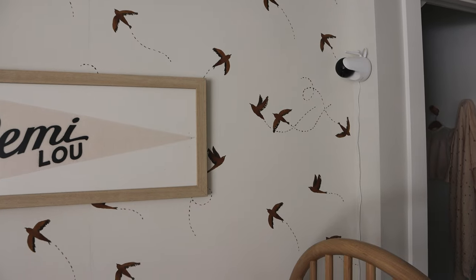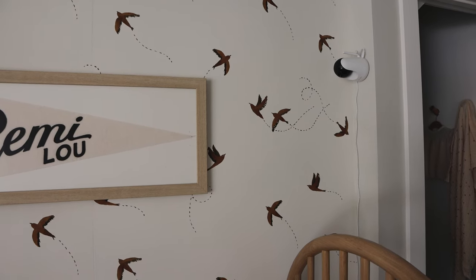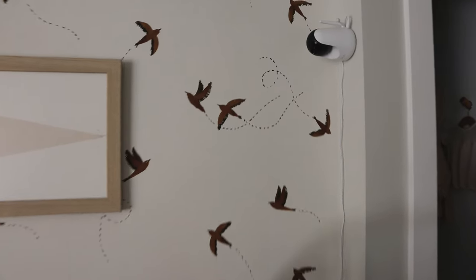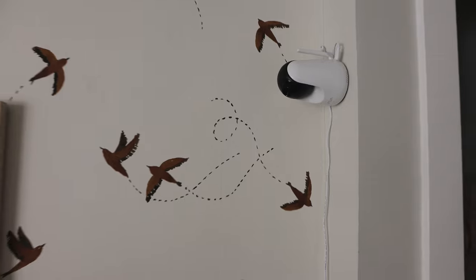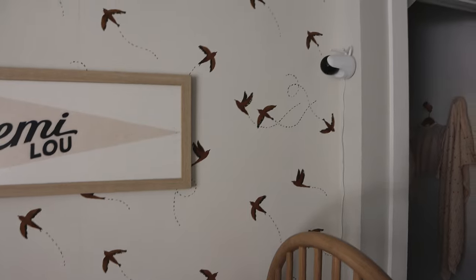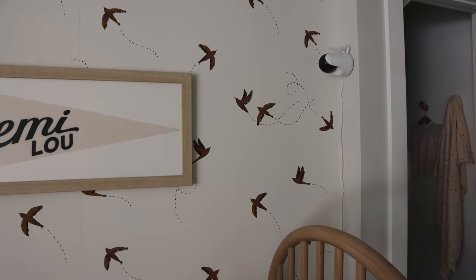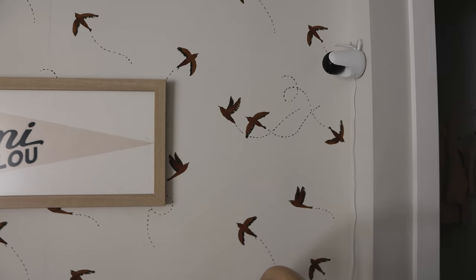I wanted to show you guys where we put our monitor, since they can be eyesores but you obviously want one in the nursery. We got the VAVA monitor and mounted it onto the wall in a little corner so that it points down to her crib. We've laid her down for a few naps and it works perfectly, so I wanted to share that in case any of you are wondering which monitor to get.